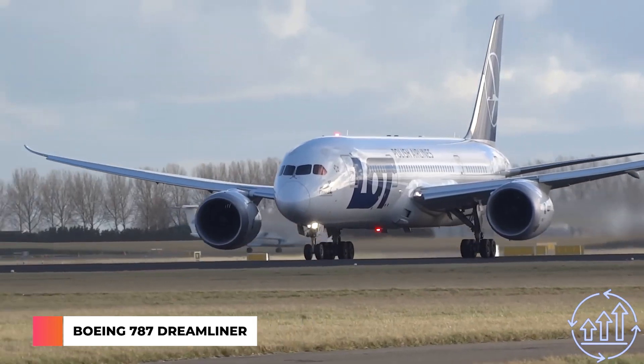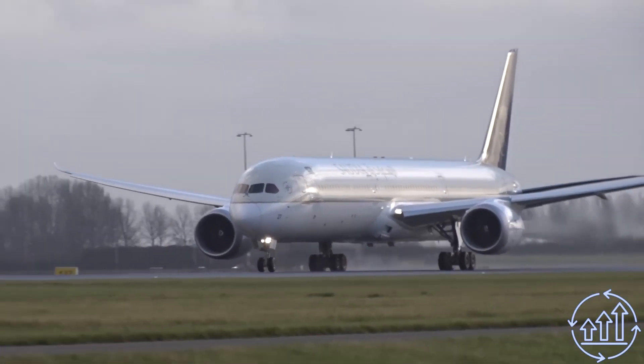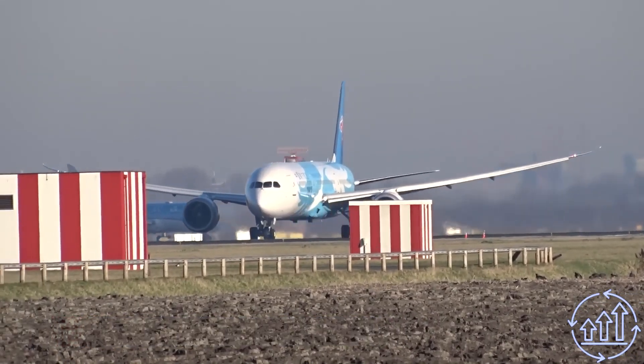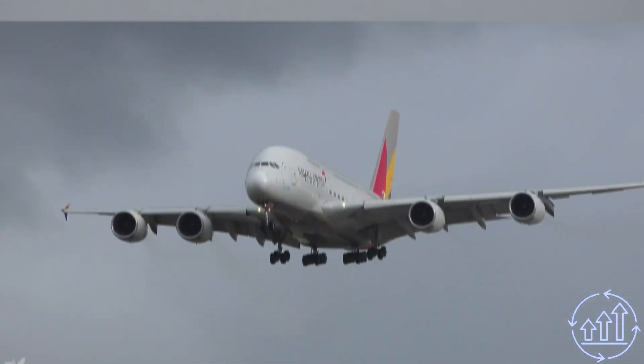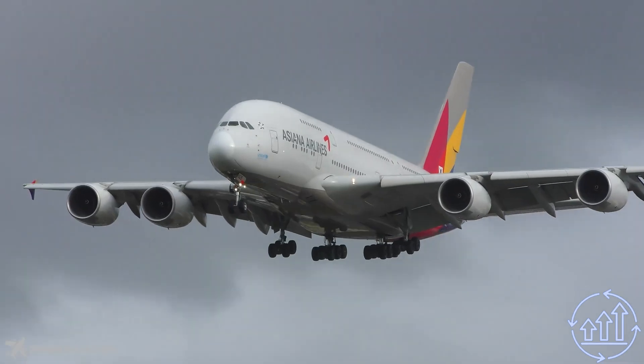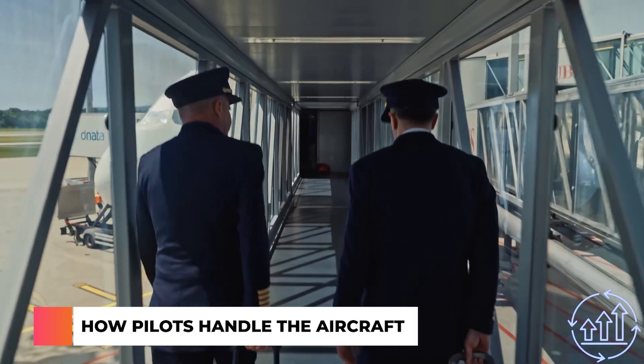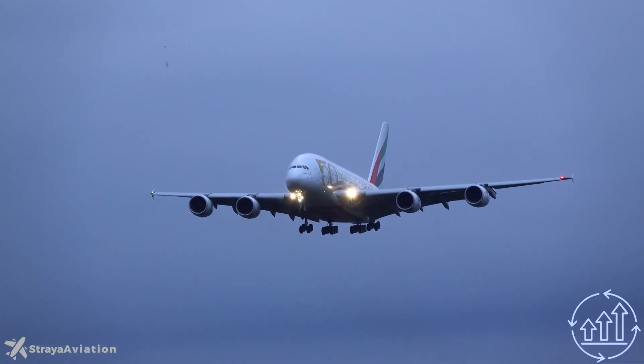The A380 remains the quietest plane during landing. However, just three years after engine makers' assurances in 2000, Boeing's 787 Dreamliner launched with revolutionary technology and a 10 percent reduction in fuel consumption compared to previous generations. Nevertheless, the A380 remains a symbol of innovation and perseverance in aviation.